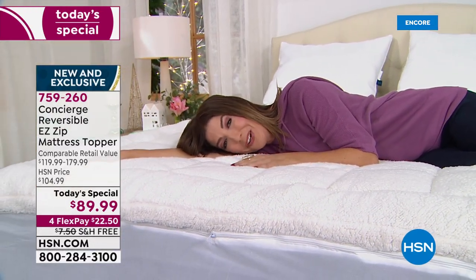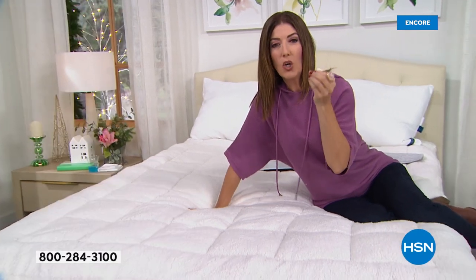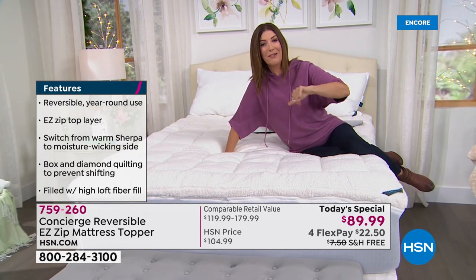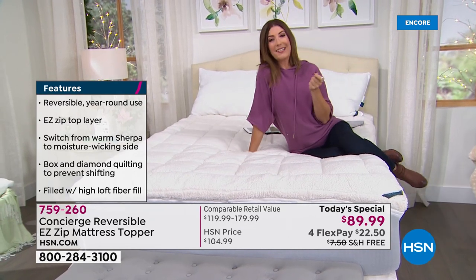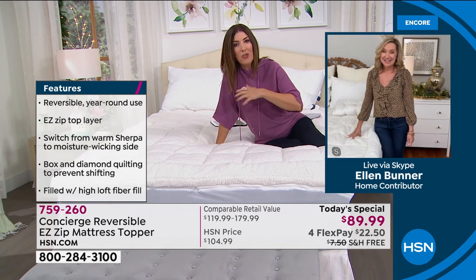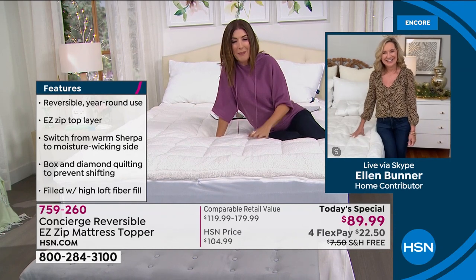In cold climates, sheets can feel cold and clammy — almost wet — when you slide in at night. That's not a great way to relax before bed. Without a sherpa mattress topper, it can take 15 minutes just to warm up and get comfortable.